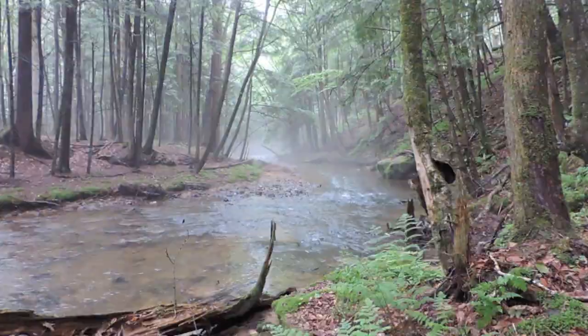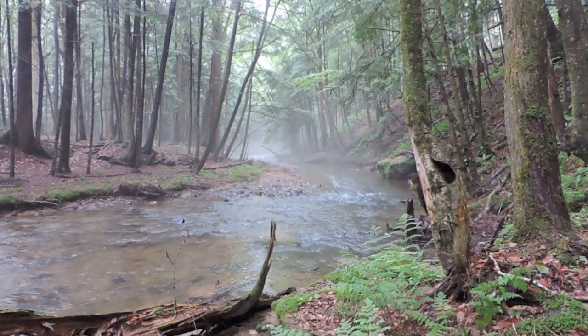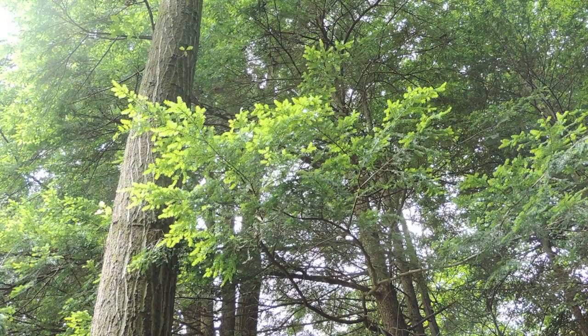Ganoderma tsugae — its Latin name comes from Tsuga canadensis, or the eastern hemlock tree. If you look all around me, I am primarily in an eastern hemlock forest right now. There are some birch trees, some beech trees as well, but primarily eastern hemlock. And Tsuga canadensis is the substrate on which this mushroom grows.